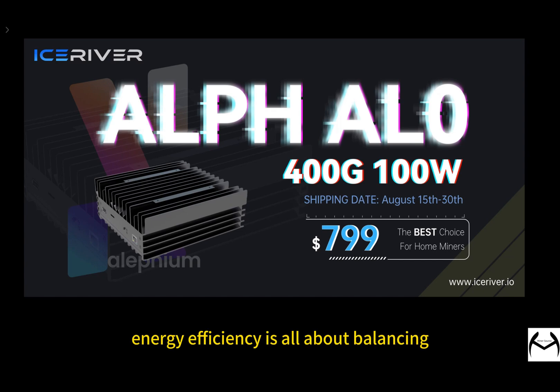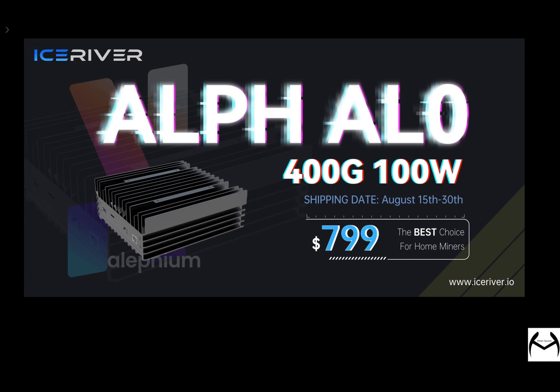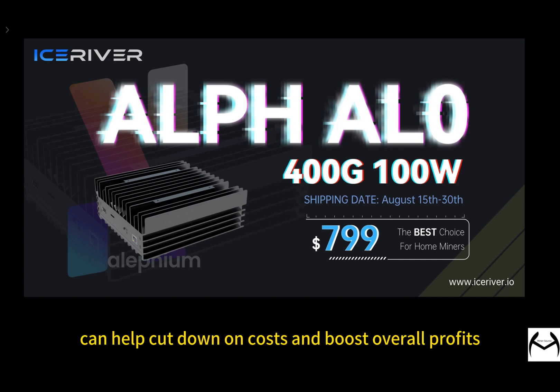Energy efficiency is all about balancing power use and hash rate. With just 100 Watts of power consumption, the AL0 achieves an energy efficiency ratio of 4 GHz per watt. This is great because higher energy efficiency means more profit for the same amount of power used. As electricity costs rise, a good energy efficiency ratio can help cut down on costs and boost overall profits.